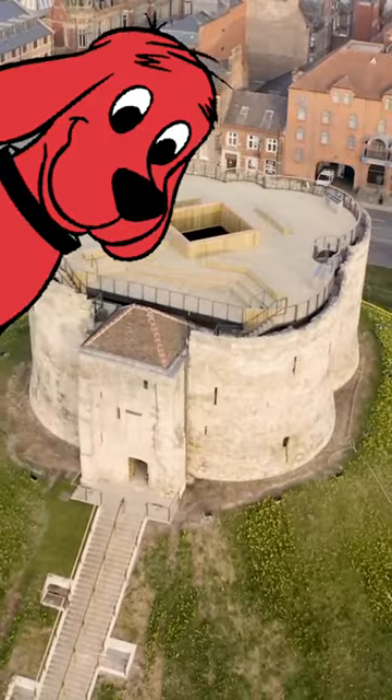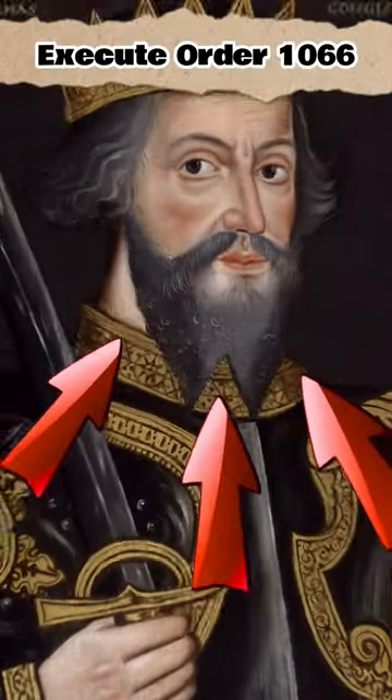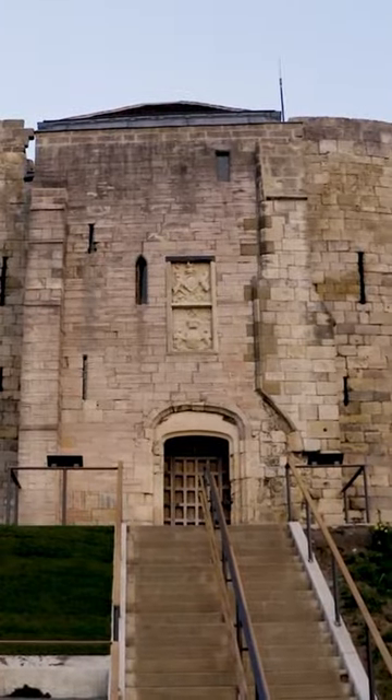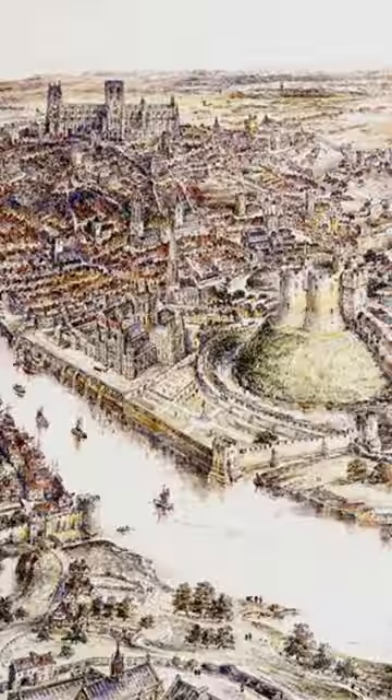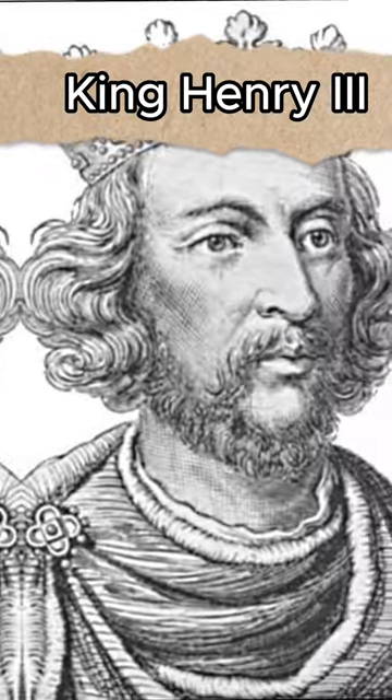Did you know that this is Clifford's Tower in York? The original Motte and Bailey Castle on this site was erected by William the Conqueror. The present tower, usually described as the Great Tower, was built between 1245 and 1262 by order of King Henry III.